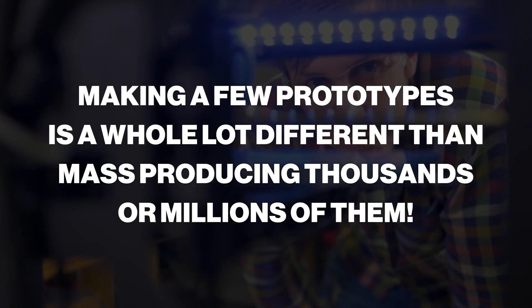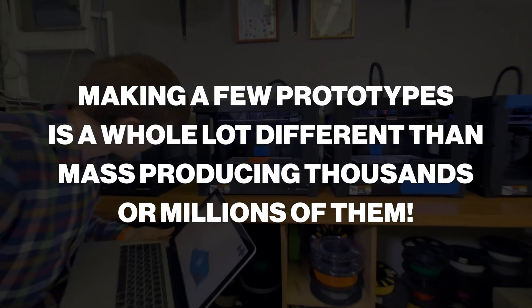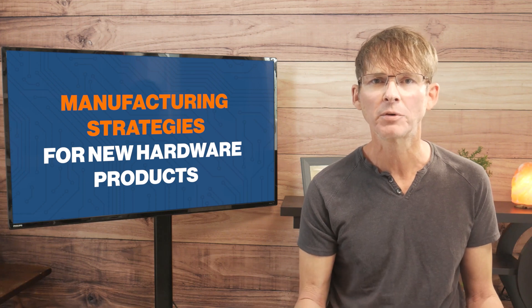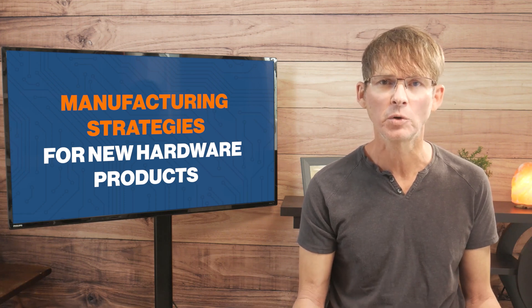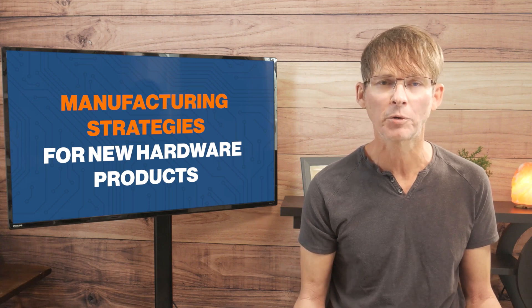Making a few prototypes is a whole lot different than mass producing thousands or millions of them. So we're going to look at several different manufacturing strategies for new hardware products once you are ready to begin scaling up production.